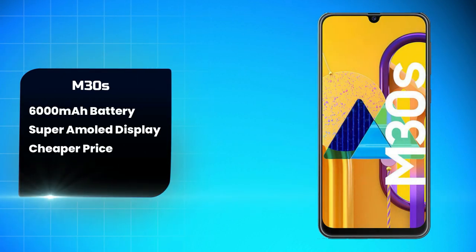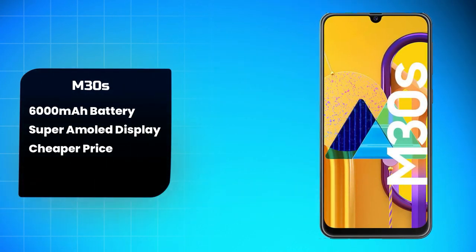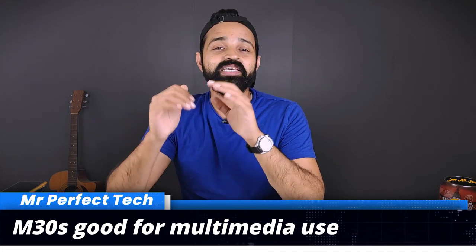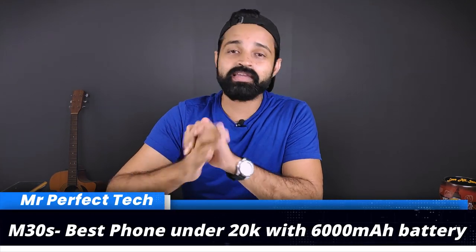For Samsung M30s, you have a 6,000mAh battery, a great Super AMOLED display, and a 6GB/128GB version. There's also a 3GB version. If gaming is your priority, you have great options. If you need a 6,000mAh battery, the best phone is Samsung M30s.